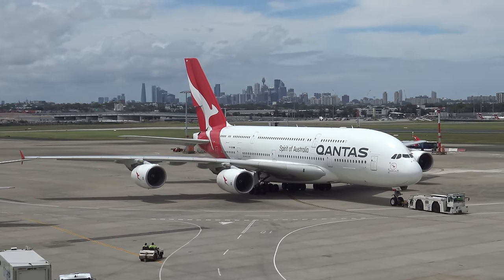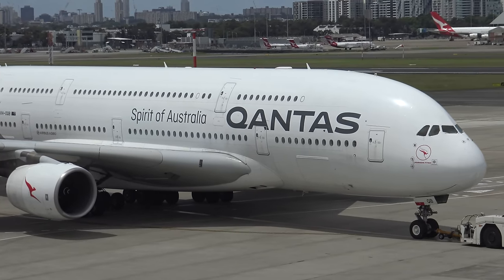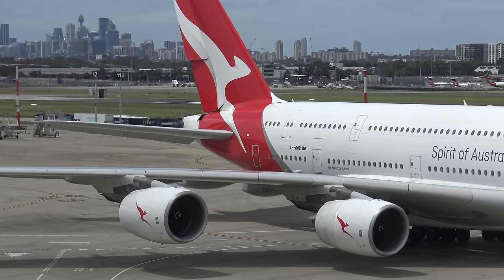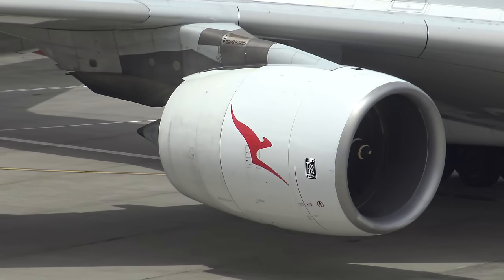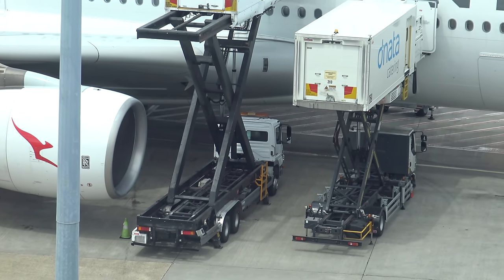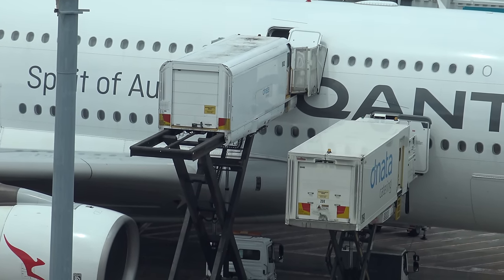Here's my aircraft arriving — Victor Hotel Oscar Quebec Bravo, an A380-800 that first flew in 2008, named Hudson Fysh after one of the airline's founders. Designing a large new aircraft is incredibly complex — you have to consider everything including building catering trucks that can lift their load so high. No other airliner requires such height; the 747 only loads via the main deck and uses an internal lift to move food up to the top deck.